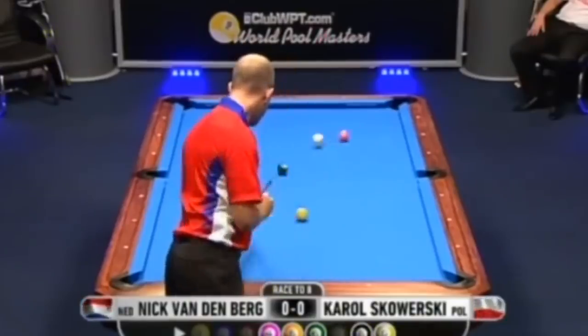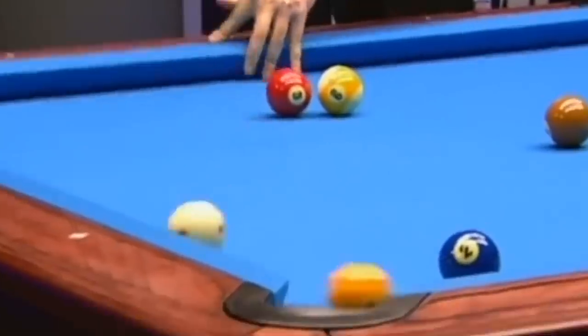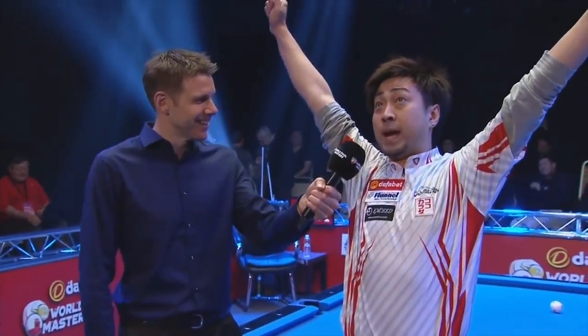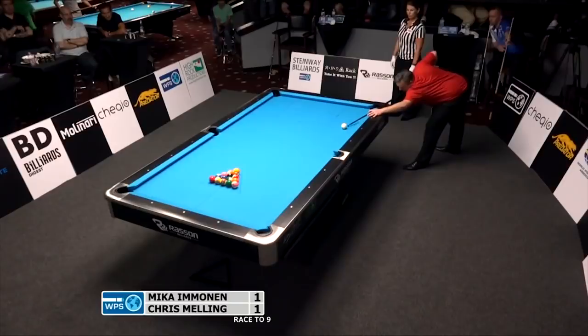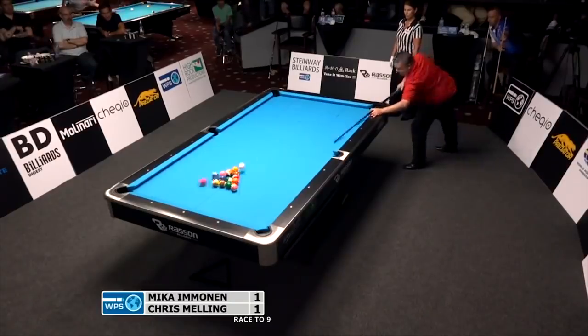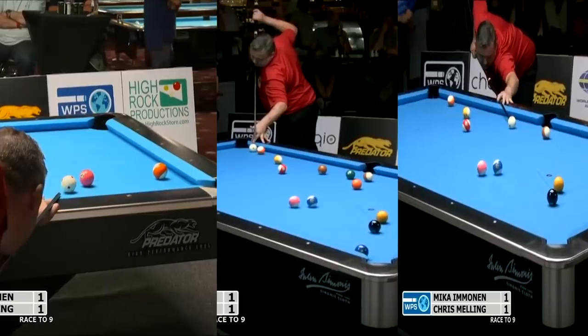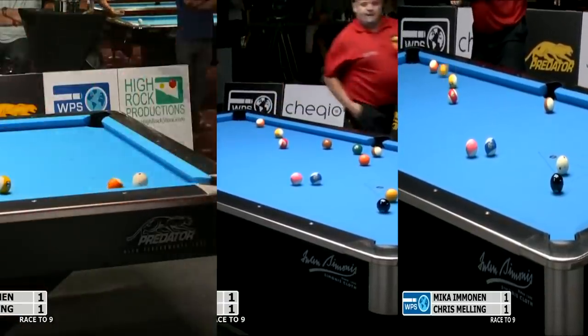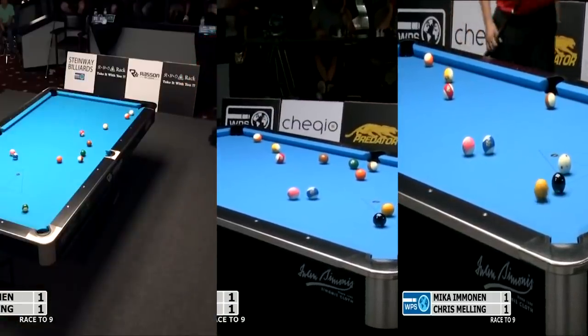Professional pool videos don't go viral very often, and when they do it's usually something like this. The exception of course is the 2017 Chris Melling run out. He pulled off not one, not two, not four, but three absolutely mind-blowing shots in a single visit to the table.